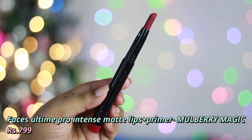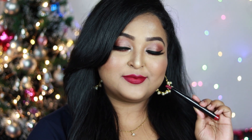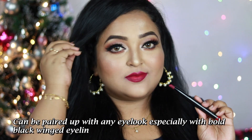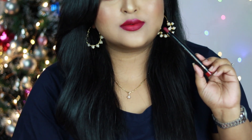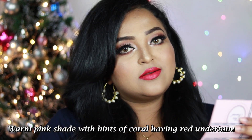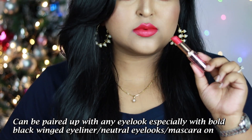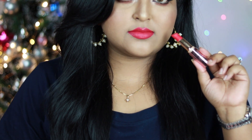Next is Faces All Time Pro Intense Matte Lips Plus Primer in Mulberry Magic — the deepest magenta pink with hints of baby pink and neutral undertone. If you have deep to dusky skin, this will look absolutely stunning. Pair it with bold black winged eyeliner and people will stare. Next is Lakme Nine to Five Primer Plus Matte in Ruby Rush — a warm pink with hints of coral, very pigmented. Works on all Indian skin tones, and also looks stunning on deep to dusky skin.